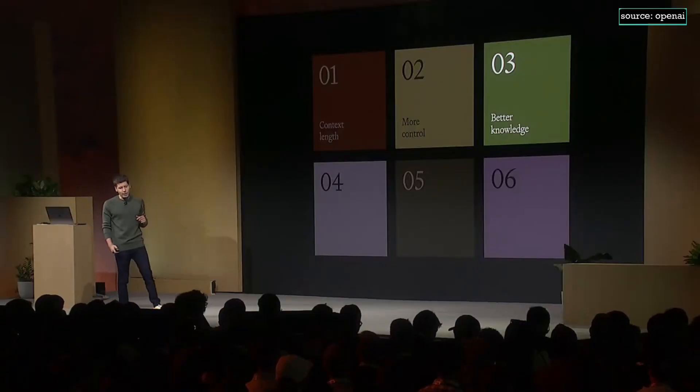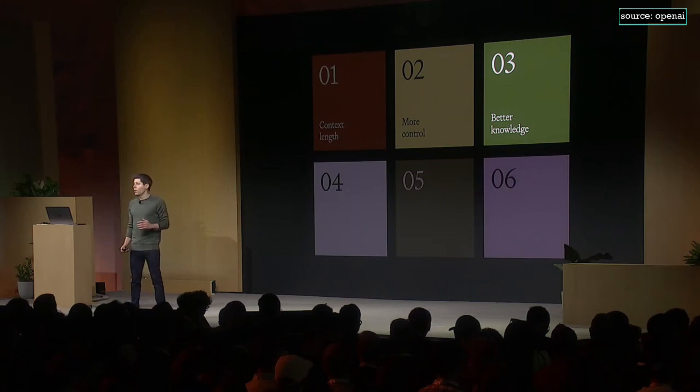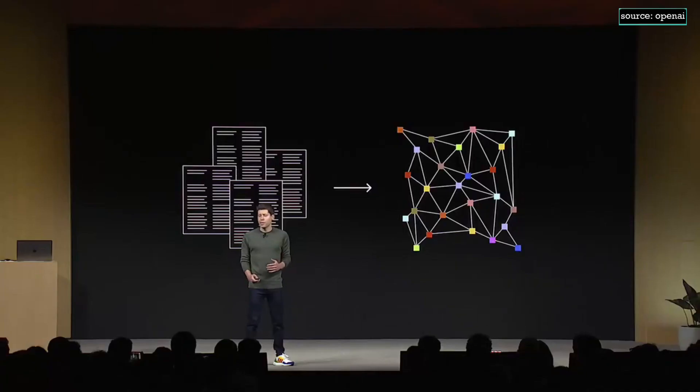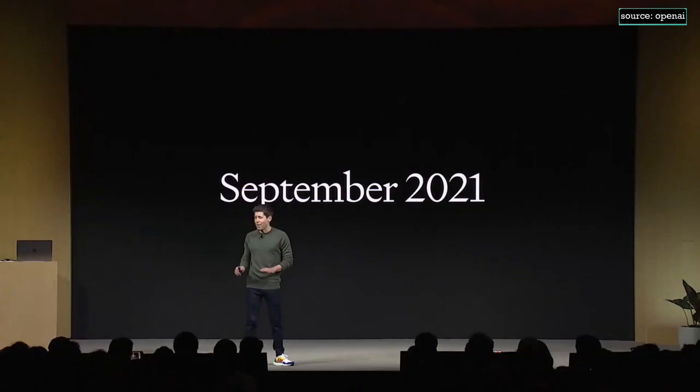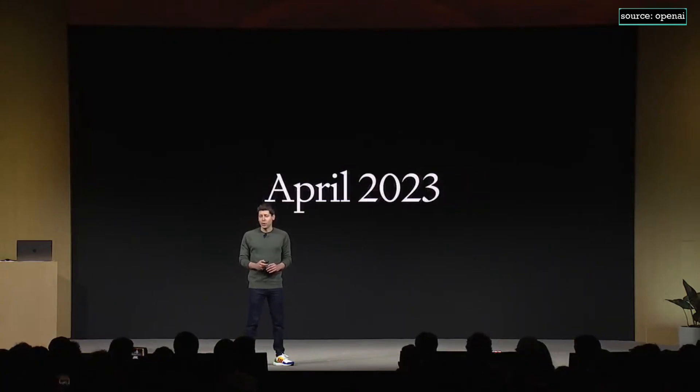Number three: better world knowledge. You want these models to be able to access better knowledge about the world, so we're launching retrieval in the platform. You can bring knowledge from outside documents or databases into whatever you're building. We're also updating the knowledge cutoff — GPT-4's knowledge about the world ended in 2021, and we will try to never let it get that out of date again. GPT-4 Turbo has knowledge about the world up to April of 2023, and we will continue to improve that over time.